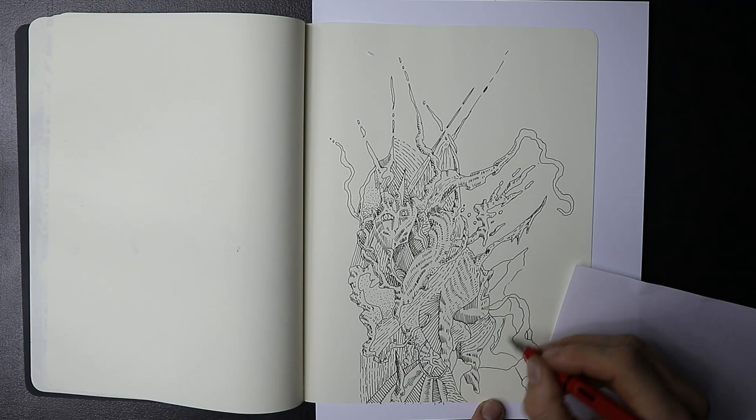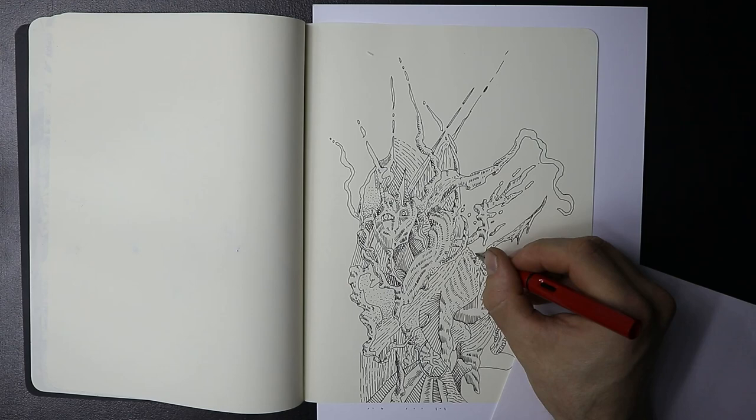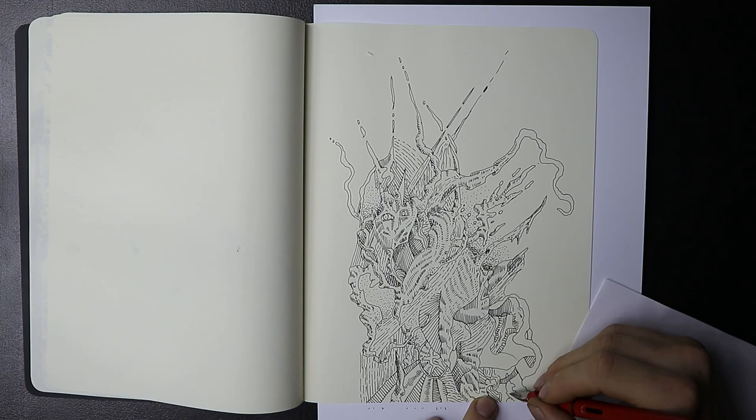It feels like to me the pen writes dry, and I like that because I'm not putting too much ink onto the paper. The way I draw is more detailed, and I also like to draw expressive, but I want to be in control of what I'm drawing.